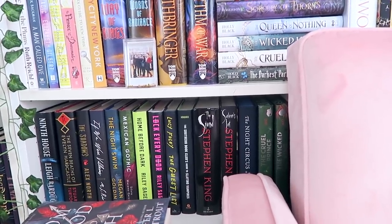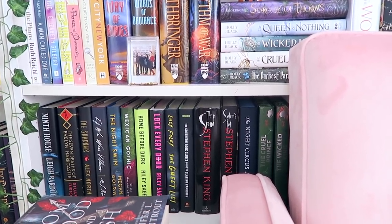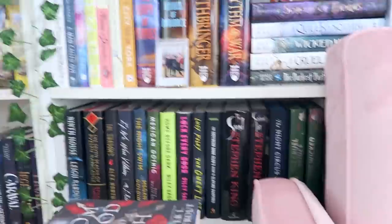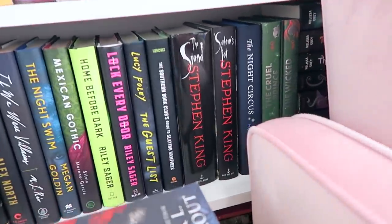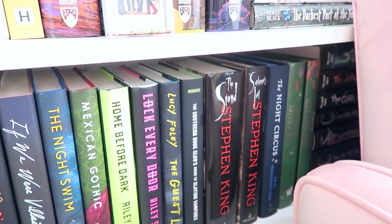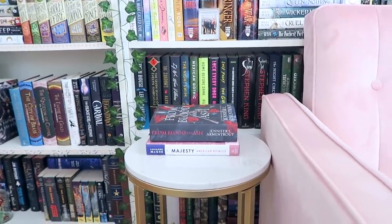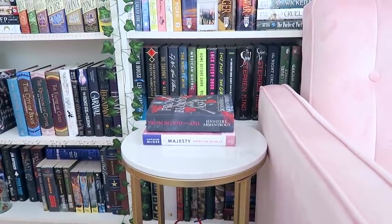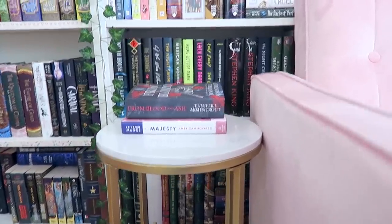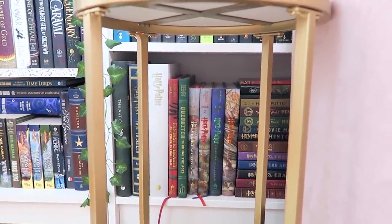Then we have the shelf partially blocked by my chair, which is all adult thrillers. Behind my chair I have two more YA series — the Lunar Chronicles and the Girl at Midnight series. I've also got a cute little table that has the first book I read in 2020, which was Majesty, and From Blood and Ash, which I'm hoping to finish today. The bottom shelf between the table is pretty much just coffee table books.